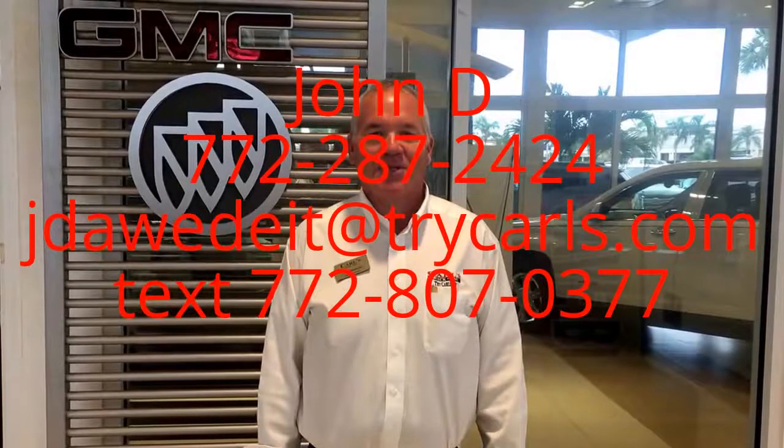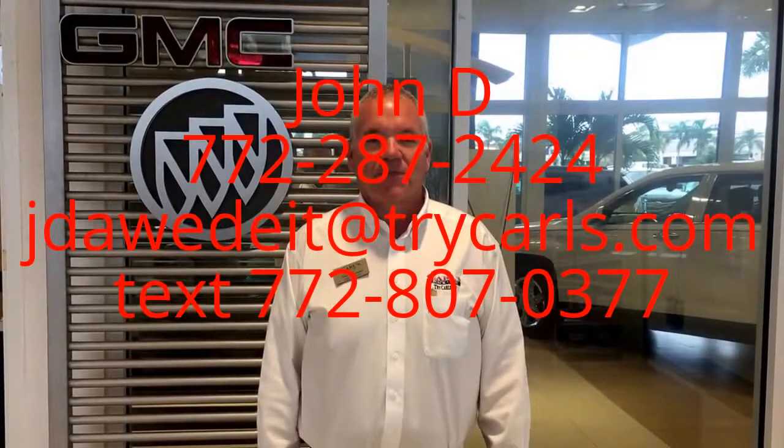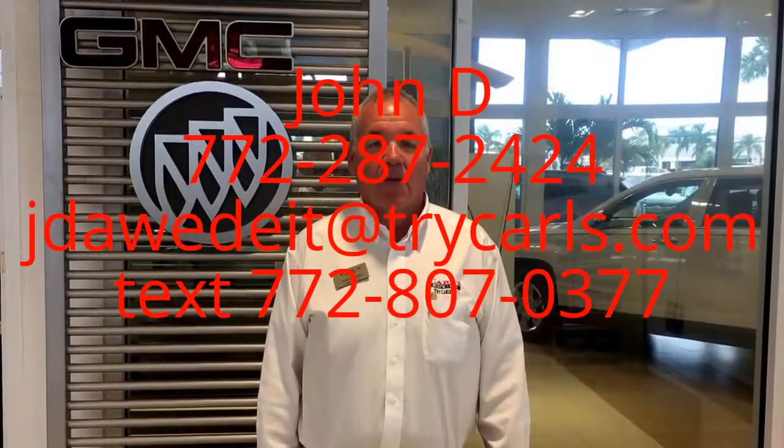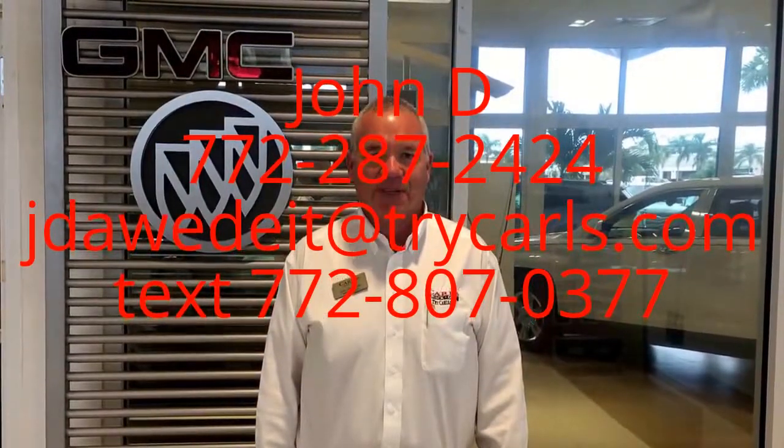This is John Dee from Carlsbeard GMC. I just want to thank you for watching the video. Please feel free to give me a call, email, or even text me with any questions you may have. And when you come in, please ask for me, John Dee. Thank you.